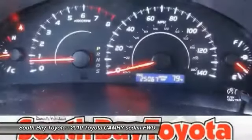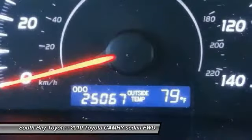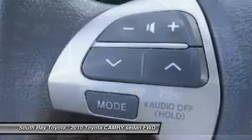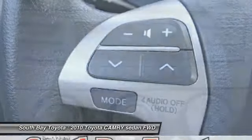Clean Carfax, 1 owner, and this vehicle has passed a 160-point inspection by our Toyota Certified Technician. Features include 6 speakers, air conditioning, AM/FM radio, brake assist, CD player, dual front impact airbags, dual front side impact airbags, and electronic stability control with front anti-roll bar.